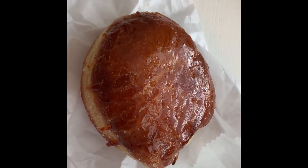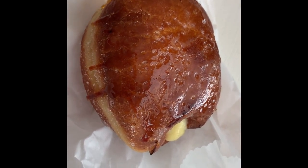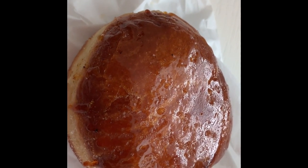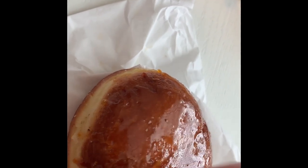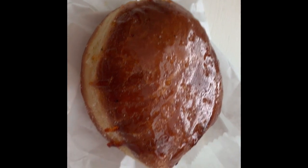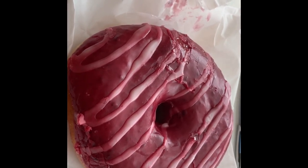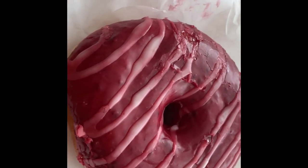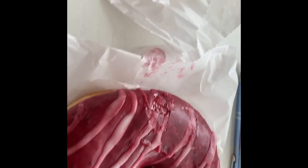Here are my two donuts. This one is a creme brulee donut — it has sugar on top, and then they use a hand torch, kitchen torch, to make that crust beautiful. And then this is a marion berry something. To give you a little perspective on the size, there's a pen. These are big, tasty-looking donuts.